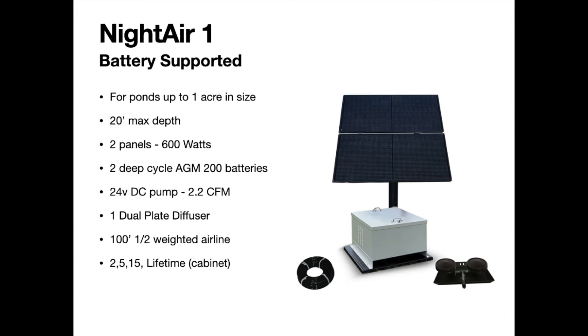Moving on to the Night Air line — the Night Air 1 is a battery-supported system with a single diffuser, good for ponds up to one acre in size. With the diffuser at 12 feet or deeper it covers up to an acre; less depth means slightly smaller coverage. It works from a quarter acre up to one acre. Specs include a 20-foot max depth, two panels producing 600 watts, two deep-cycle AGM batteries, a 24-volt DC pump at 2.2 CFM — one of the better performers in the solar aeration line. Includes a single dual-plate diffuser and 100 feet of half-inch weighted airline. Warranty is two years on the pump and major components, five years on the airline, 15 years on the diffuser, and a lifetime warranty on the cabinet.